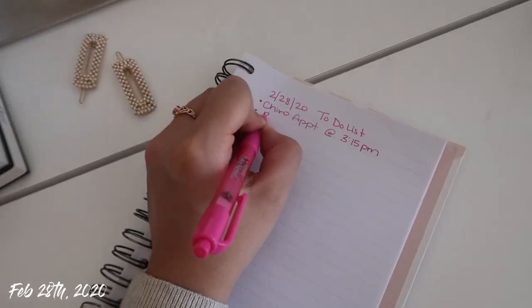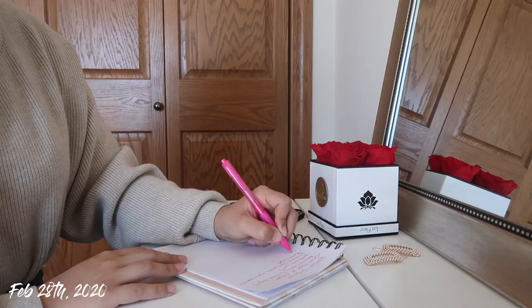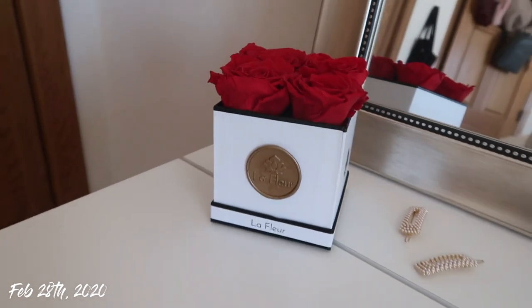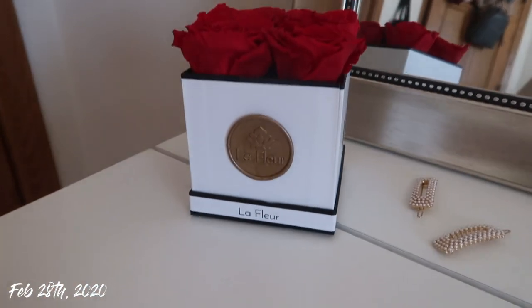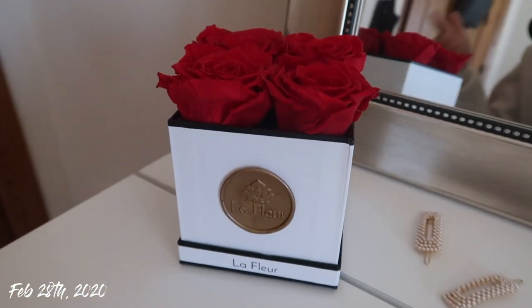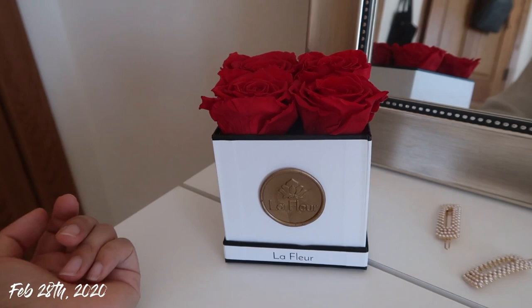Look what I just got yesterday — LaFleur flowers! If you've never heard of them, they're one of those companies that sell year-long flowers. Seriously the cutest thing ever, I've always wanted one of these. I've decided to put them on my desk as a great pop of color. There's no direct sunlight in this area of my room, and you're not supposed to have direct sunlight on them if you want them to last up to a year or longer.